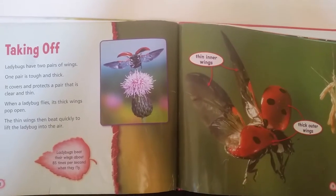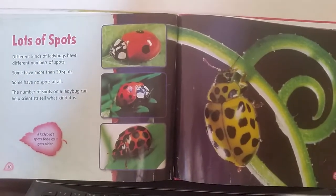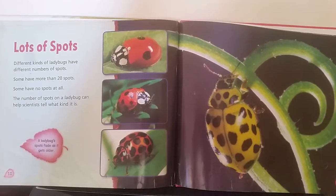Thin inner wings and thick outer wings. Lots of spots. Different kinds of ladybugs have different numbers of spots. Some have more than 20 spots.